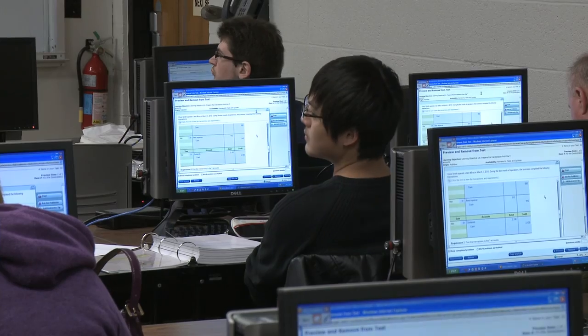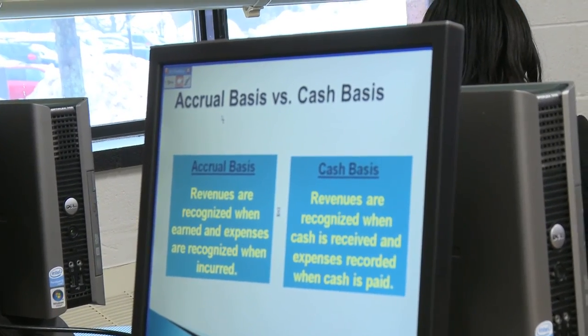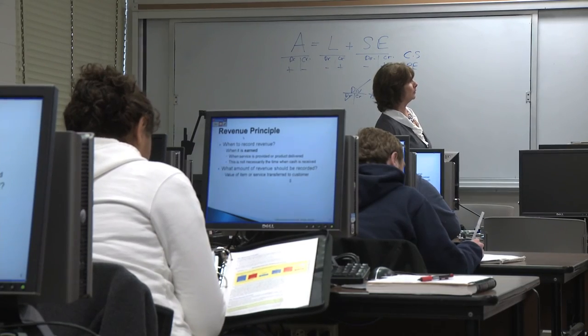An accounting major takes four accounting courses — financial accounting, managerial accounting, and intermediate accounting one and two — in order to complete the program.